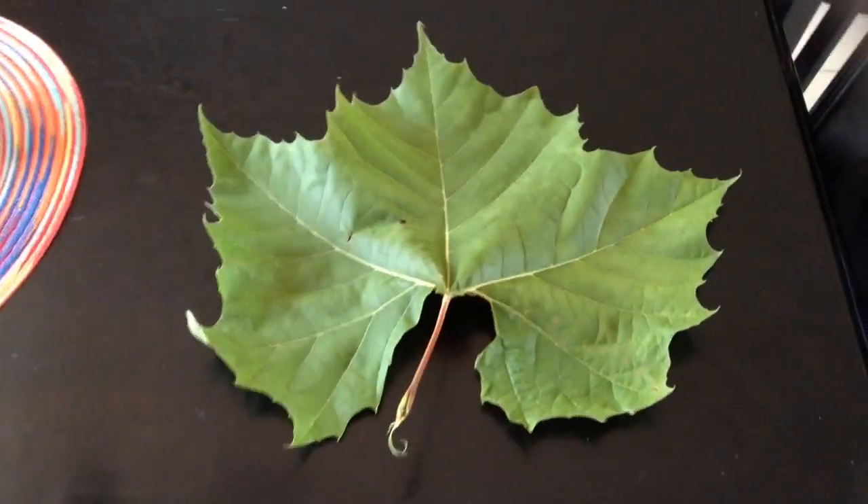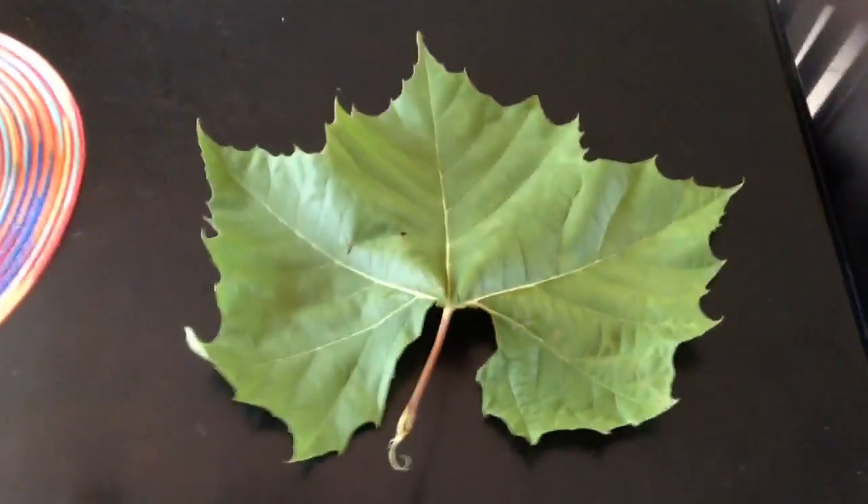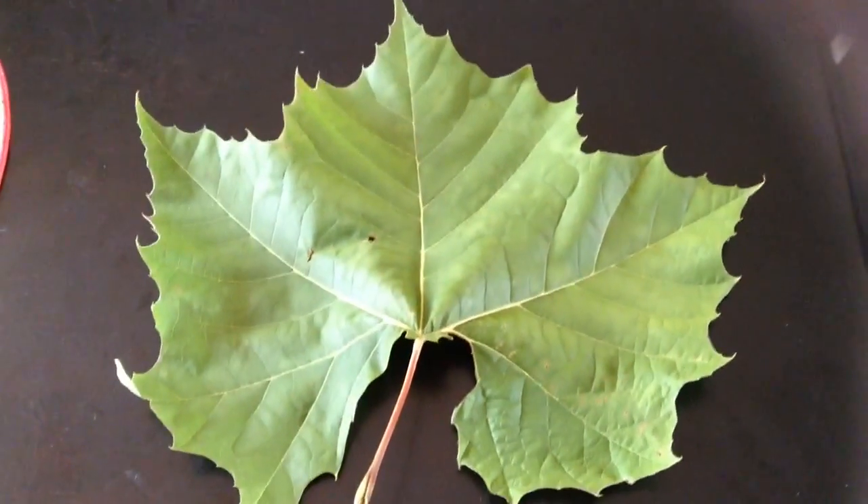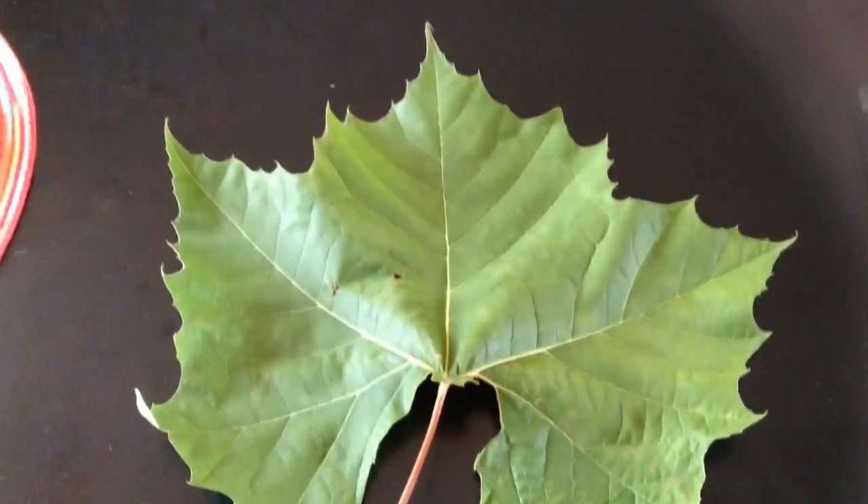Hello everybody, this is Andrew, also known as Nature Man. I wanted to show you this leaf from an American sycamore tree, which is a native to here, the American sycamore.